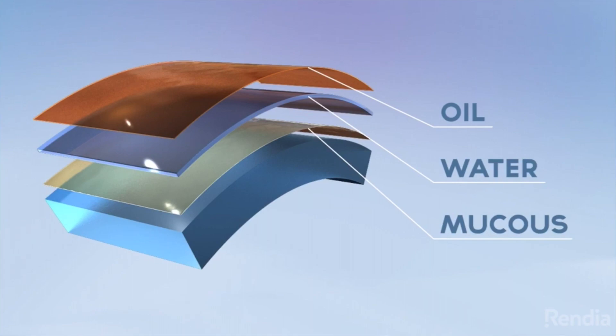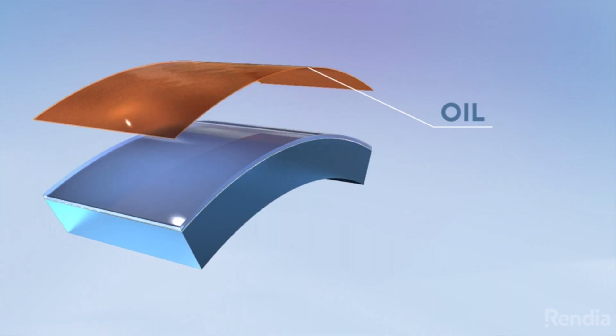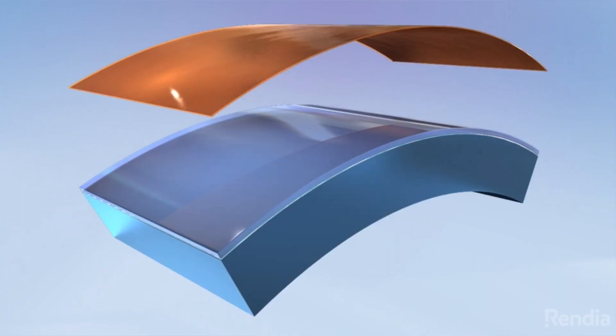The tear film has three different layers: the mucin layer, the aqueous layer, and the lipid layer. The mucin layer is responsible for keeping the aqueous layer and the lipid layer on the eyeball.